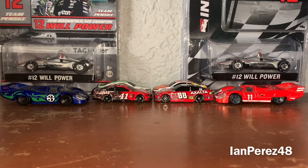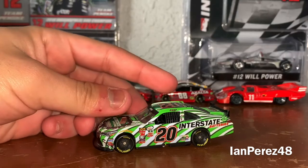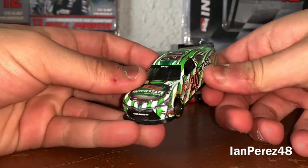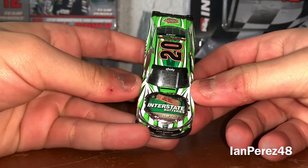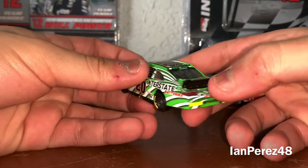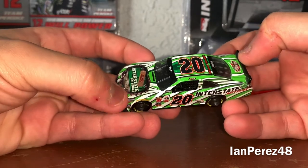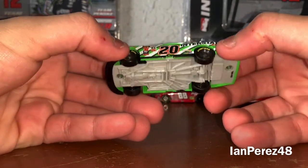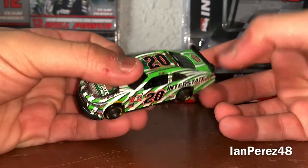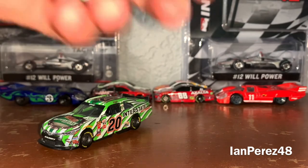First up, here is Eric Jones's 2015 Interstate Batteries 'Get Well Soon Kyle' Toyota Camry from Joe Gibbs Racing. He ran this car at Las Vegas in the third race of the 2015 Xfinity Series season. Unfortunately he did hit the wall — in the early part of 2015 there was a lack of safer barriers, Kyle got injured, and Jones hit the outside wall where there were no safer barriers. But thankfully he's okay, and same thing with Kyle Busch.